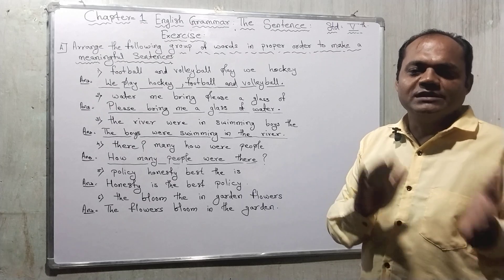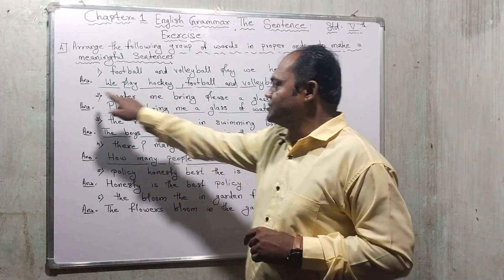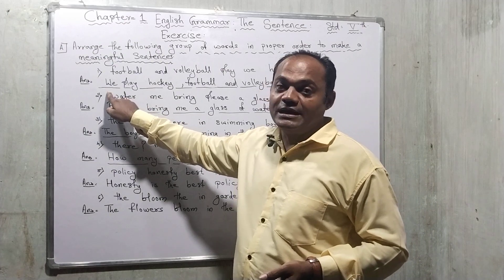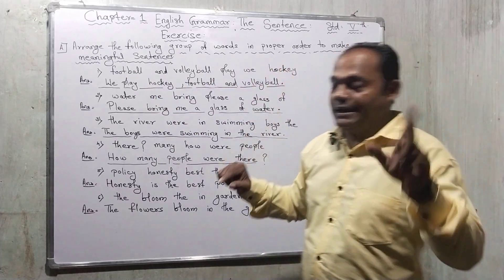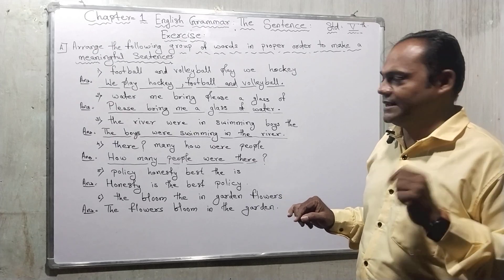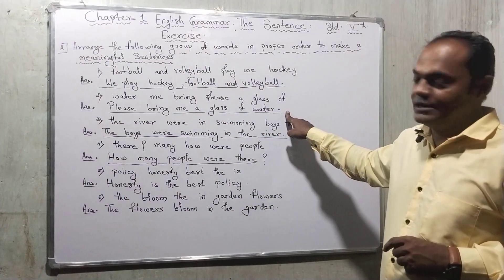Question one: 'students football and volleyball play hockey' — this is a jumbled sentence making confusion. The answer is: 'We play hockey, football and volleyball.' There is a capital letter at the beginning and a full stop at the end, making it a complete and meaningful sentence. Question two: 'water me bring please a glass of' — this is not meaningful. The answer is: 'Please bring me a glass of water.' Capital letter at the beginning and a full stop at the end.